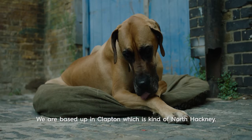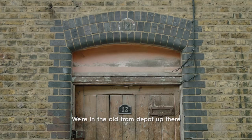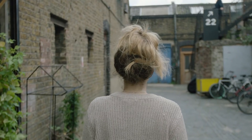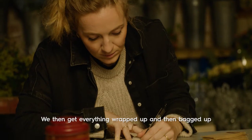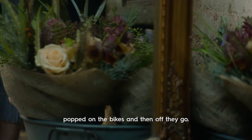We are based up in Clapton which is kind of North Hackney. We're in the old tram depot up there which is a beautiful, cobbled mews. We take same day orders, then get everything wrapped up and bagged up, popped on the bikes and off they go.